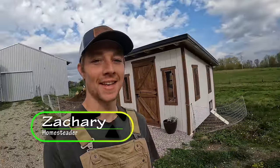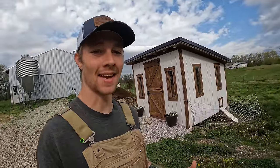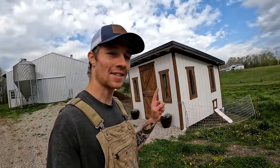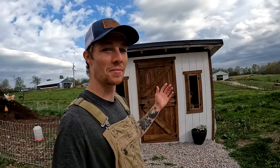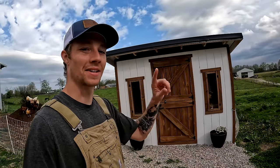The first way that our chickens lay better eggs — better tasting, better color — is they have a nice chicken coop. No, I'm just kidding. That doesn't do anything to the eggs, but it's really nice to look at. If you want to see a build video of how we built this, we have one — click the link up here.